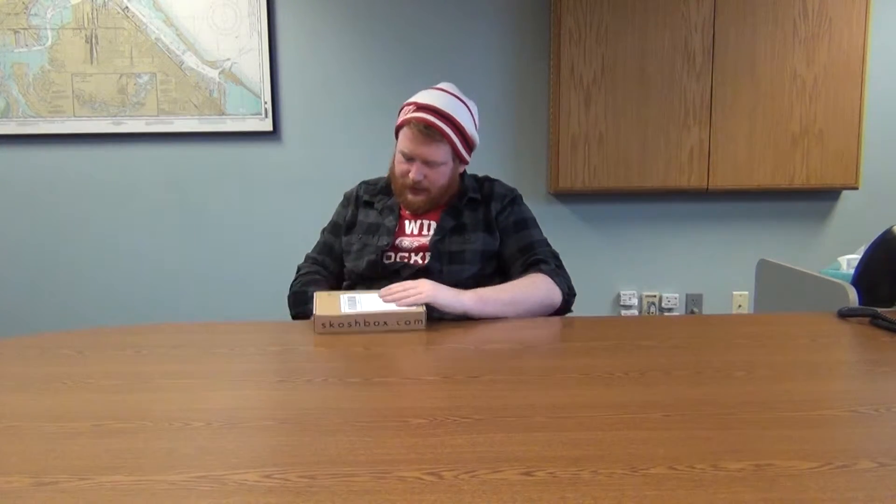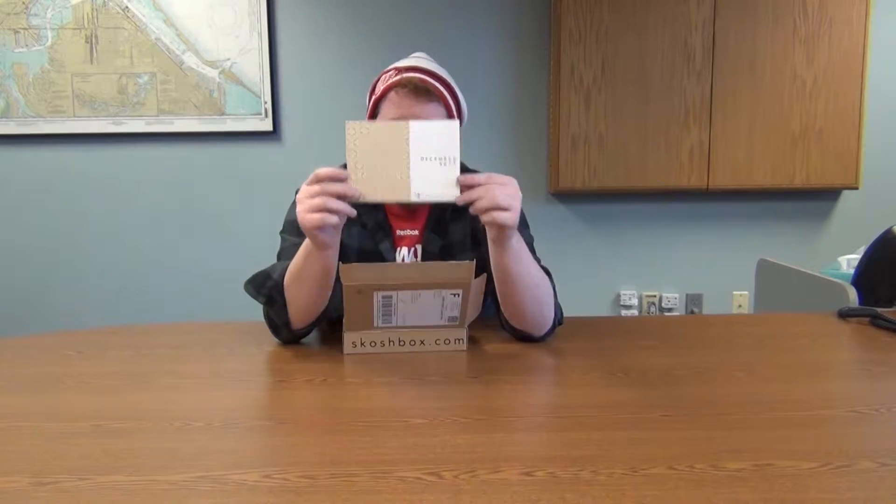So, back again — Skoshbox December 2014. December already! Let's see what these Japanese treats have in store. Got my all-switchblade key knife, let's see what we got. Of course, right on top, neatly placed...